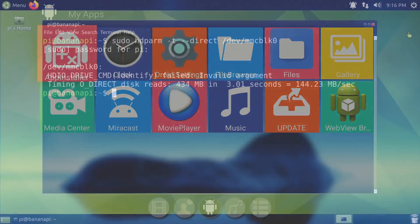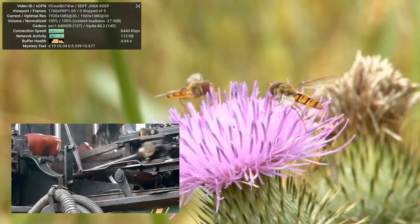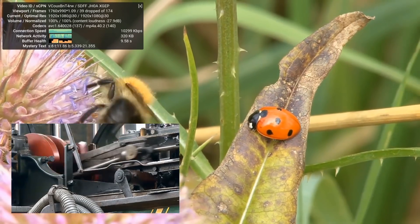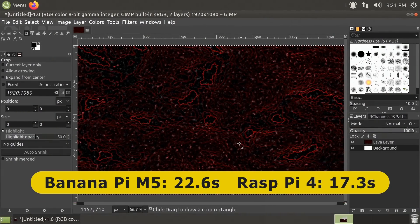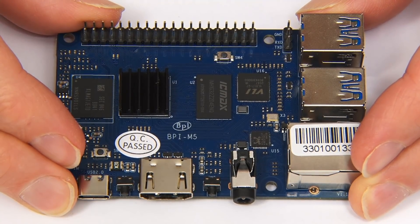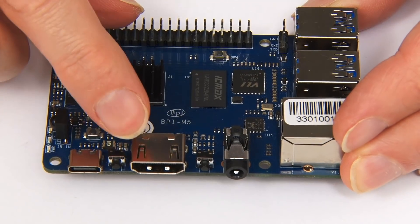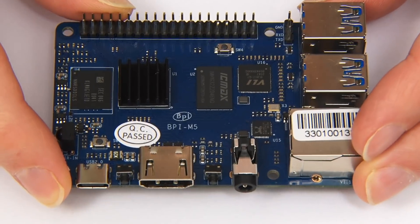There's a decent Ubuntu MATE image that runs nicely from eMMC, offering good performance and even pretty reasonable 1080p YouTube playback. However, in my tests rendering video in Kdenlive and applying the Lava filter in GIMP, results were worse than for a 4 gigabyte Raspberry Pi 4. Overall, the Banana Pi M5 is a solid if more expensive alternative to a Raspberry Pi 4 if you don't need Wi-Fi, with the advantages of a full-size HDMI socket and onboard eMMC flash storage.